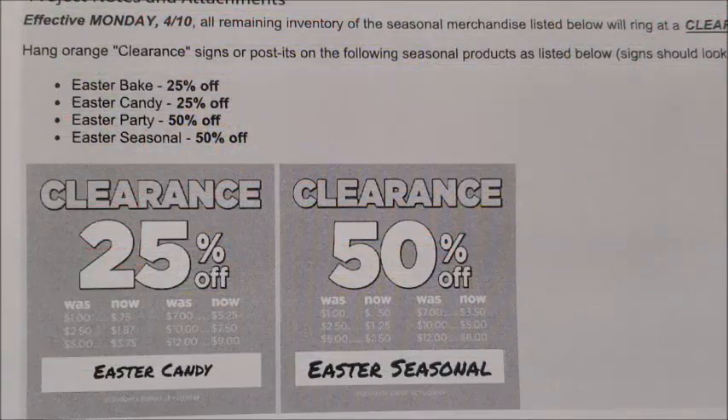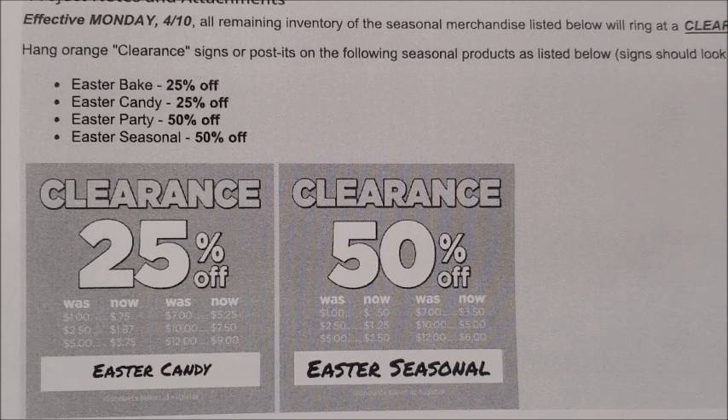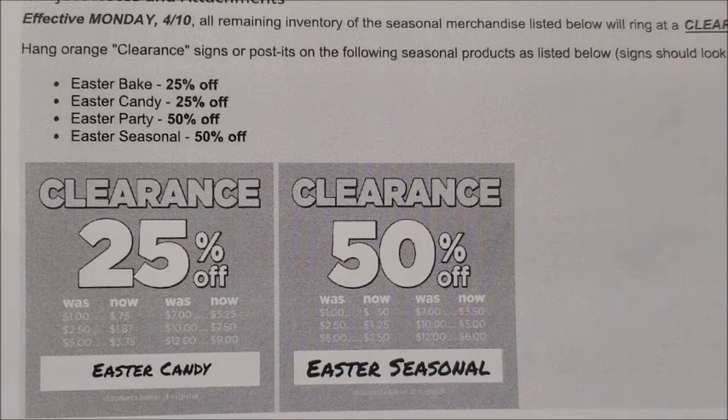Hey guys, it's Alicia Savings and I'm back with another video. In today's video, I'm going to be giving you guys all of the new weekly updates that are going to be occurring in our Dollar Tree stores for the week starting on Tuesday, April the 11th, as well as the new penny list for the week.